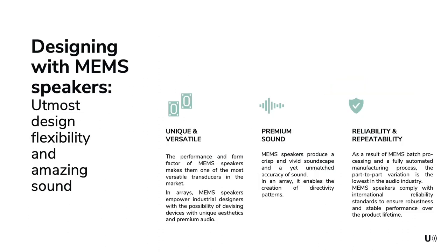There are numerous advantages to using MEMS loudspeakers. Their performance and small form factor make them one of the most versatile transducers on the market. MEMS loudspeakers allow industrial designers more freedom to come up with unique devices. When used in an array they allow for the creation of precise directivity patterns. Due to batch processing and fully automated manufacturing processes, part-to-part variation is the lowest in the audio industry. MEMS loudspeakers also comply with international reliability standards to ensure robustness and stable performance over the whole product lifetime.